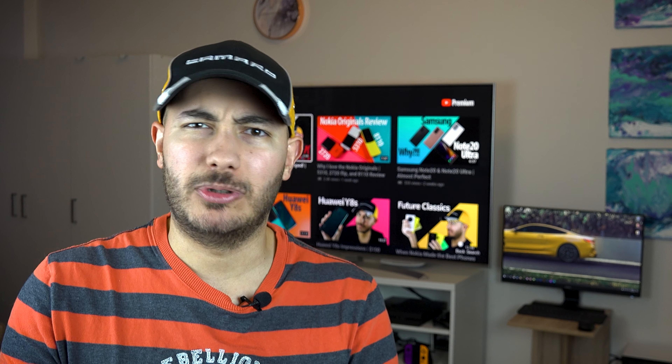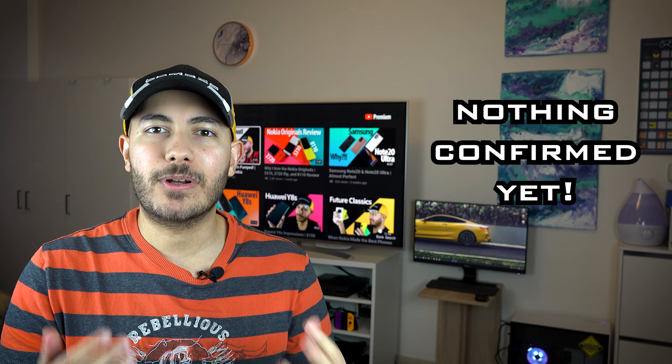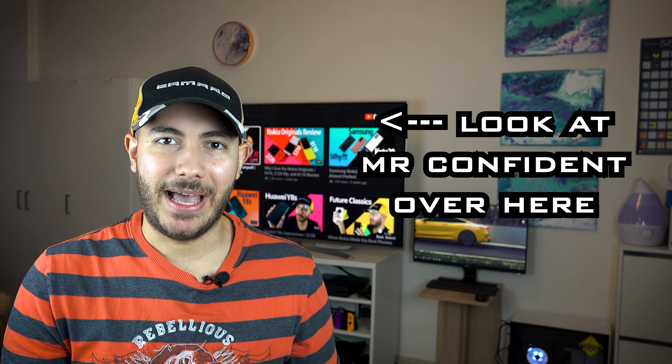You've been waiting for it, I've been waiting for it — but what is it gonna pack? Let's talk about the Nokia 7.3. Before we start, what I'm about to tell you is all based on speculation, rumors, and a bit of my guessing based on my experience with the brand. I could possibly be 100% wrong about everything, although I personally doubt that. Anyways, let's get into it.